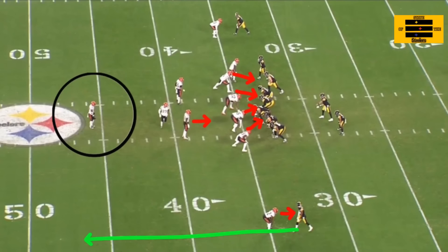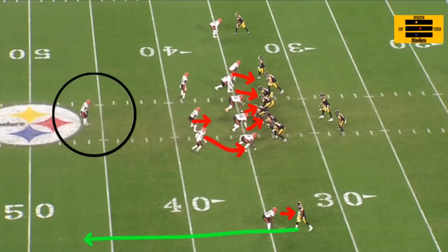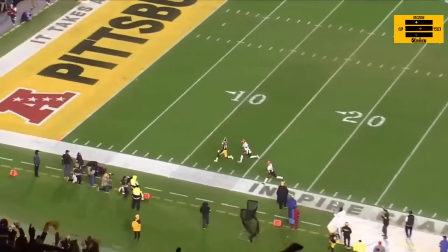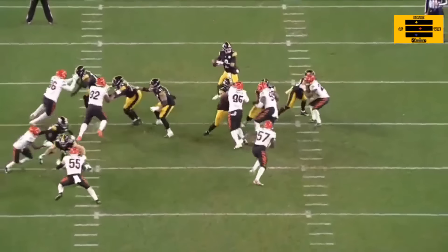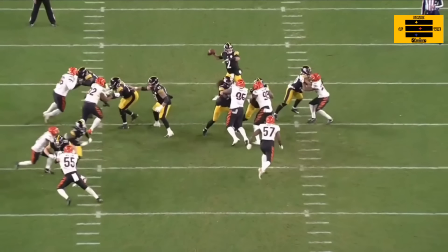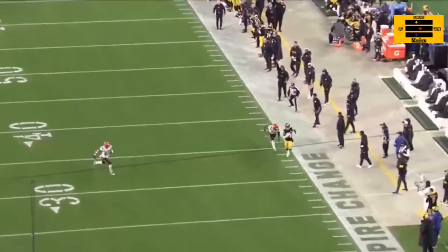Mason Rudolph had a similar throw against Cincinnati — in fact this was his first pass play as a starting quarterback in 2023. Remember, he'd only had three practices up to this point and hadn't been in a regular season game in over two years. There's a single safety over the top, man pressure on George Pickens — same situation with a blitz coming. Mason Rudolph just lets it fly. He stays in the pocket, doesn't move around, no panic, feet aren't pumping up and down. He throws the ball. Perfect pass.